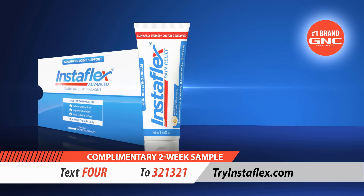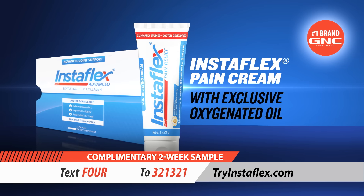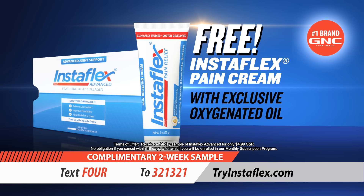Plus, text now and we'll include a tube of Instaflex Pain Cream for fast-acting relief from the pain of arthritis, backaches, and sore muscles. Absolutely free. Text FOUR to 321321.